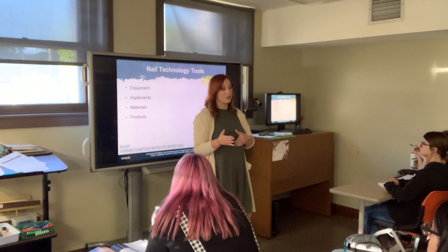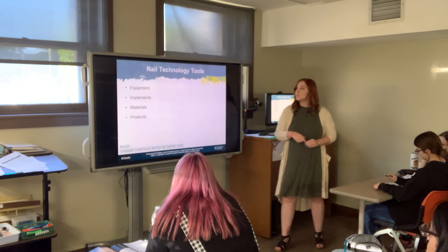Nail services are one of the most likely places where blood-borne pathogens will be present. When cutting hair you might accidentally cut someone, but with a nail service you can cut with the clippers, nippers, nail file, buffer, or drill. So there's just more exposure to blood-borne pathogens with nail services than with any other service.